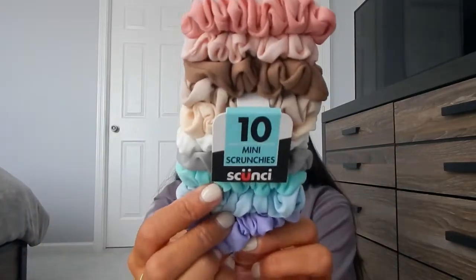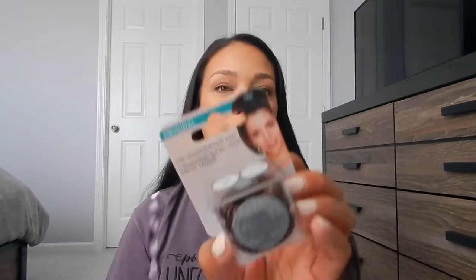We popped into Bed Bath & Beyond. I grabbed a pack of scrunchies for my daughter — for the first time in years she's allowing me to put her hair in ponytails. I also grabbed a pack of two pop-up hampers, since we're staying so long I know we'll need to do laundry at least once. That way we can take our dirty clothes to and from the hotel room easily. And I also grabbed a few hair ties for me — a three-pack of Invisibobble, which is my favorite hair tie brand.